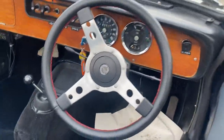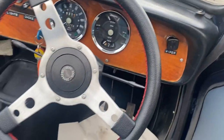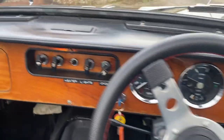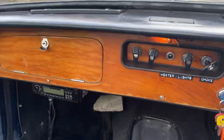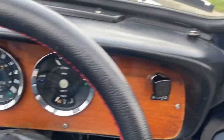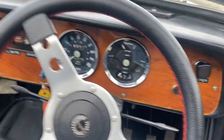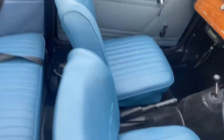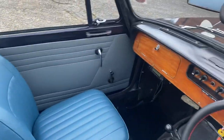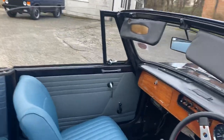From the passenger side you've had a look at the interior — let me show you how nice it looks from the driver's side as well. There's the Springalex steering wheel, the wooden dashboard, the radio underneath, a big set of keys, and a couple of files that run through all the work done on the car. You can see the carpets and the seats are in wonderful condition.